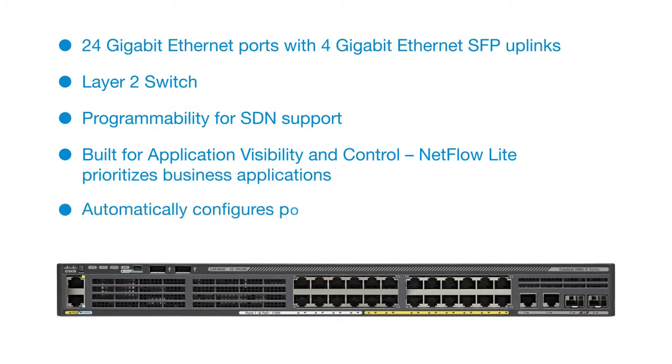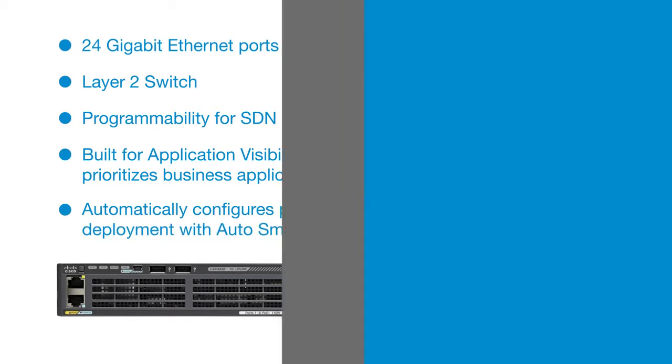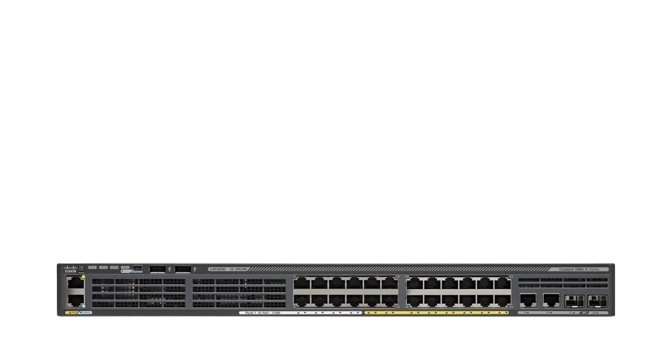AutoSmart ports automatically configure ports based on device type for rapid deployment. Cisco TrustSec helps enable scalable and dynamic role-based access control.